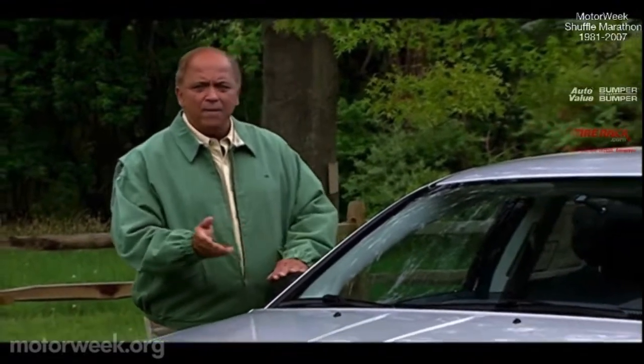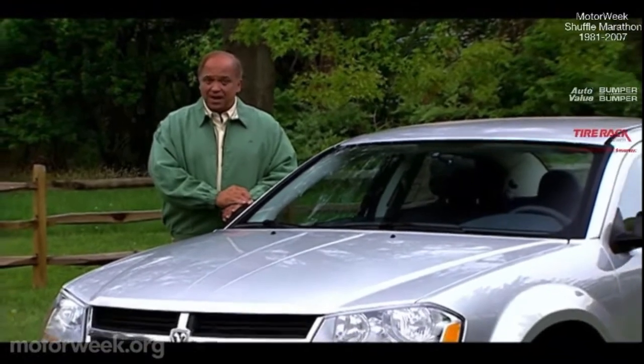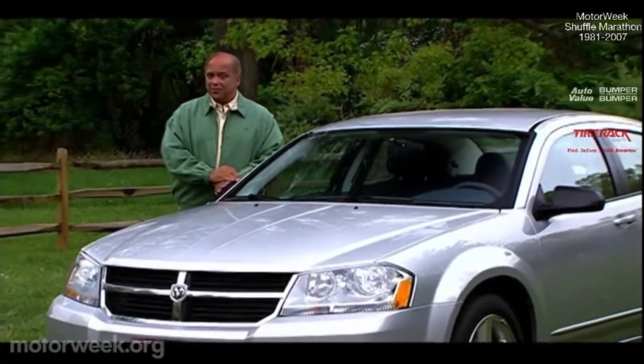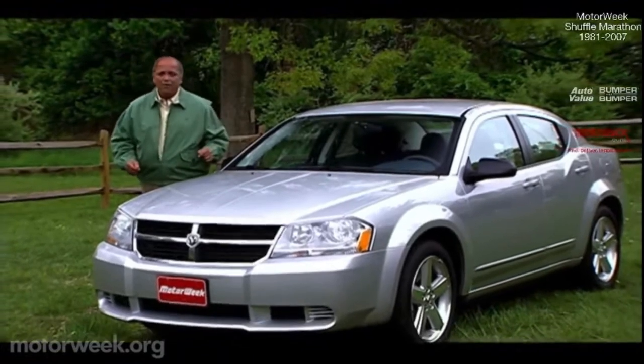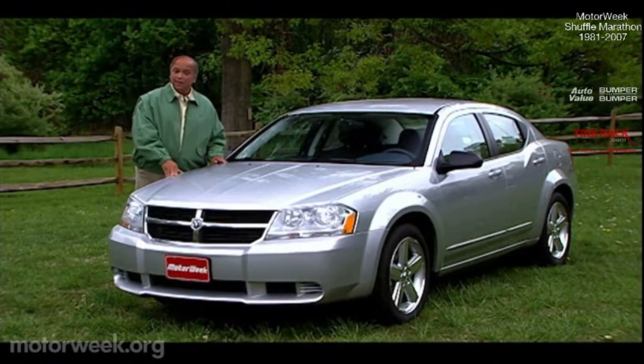The Avenger nameplate has dressed its share of metal over the years. Now it finds its mark on a mid-size four-door that Dodge hopes will sway a meaningful slice of family sedan sales into their direction, but it will take more than powerfully carved curves and a heady nameplate for this Avenger to become a hero.